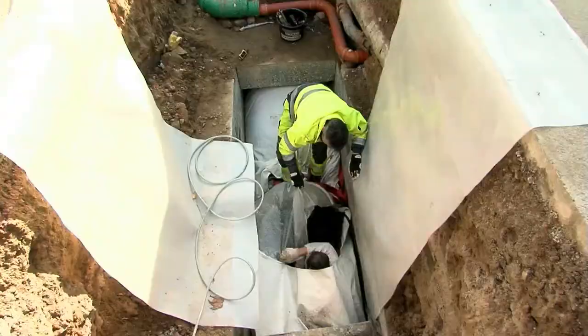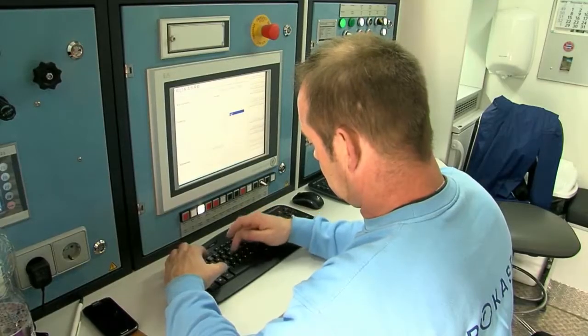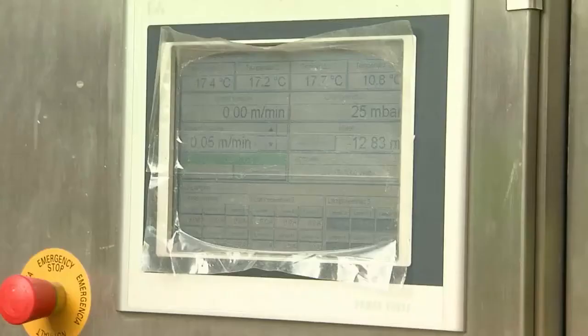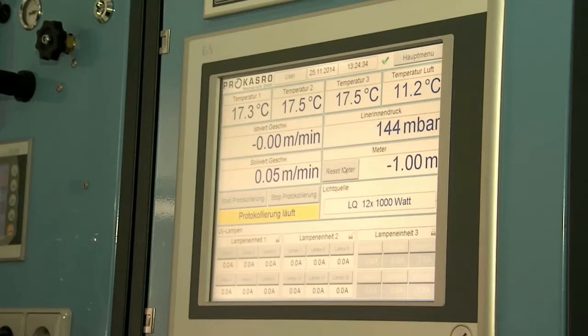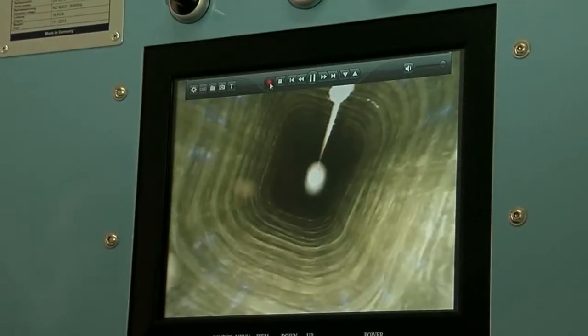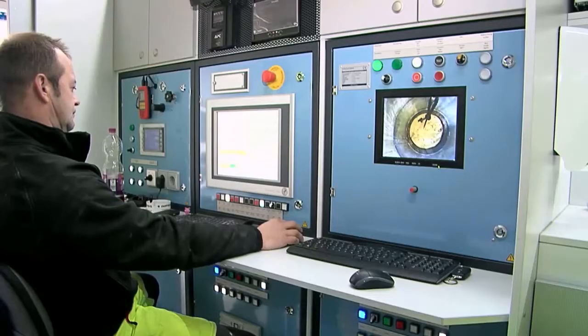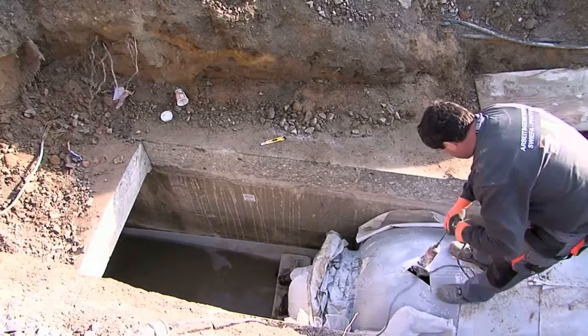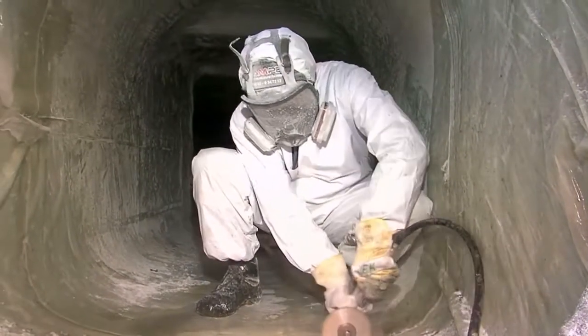The last stage involved pulling the row of lights through the liner that had been set up. During the UV string of lights' return journey, the lamps were lit, which triggered the firmly supported reaction in the liner. During this stage, the strings of lights moved through the liner at a speed of 35 cm per minute. The two UV strings of lights each consisted of six lamps, each emitting 1,000 watts — giving a total UV performance of 12,000 watts. Hardening the liner took about three hours. Then it was possible to dismantle the packers and remove the inner foil.